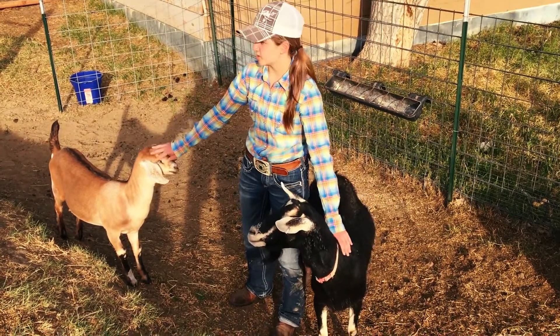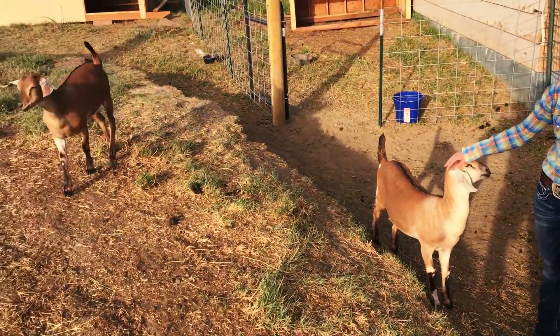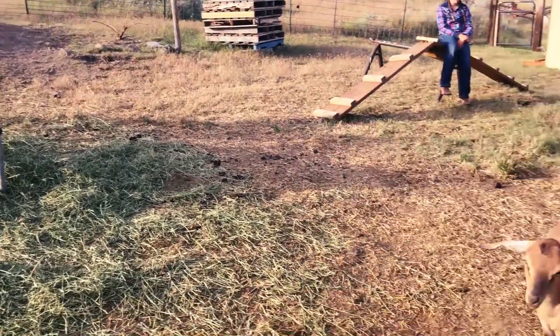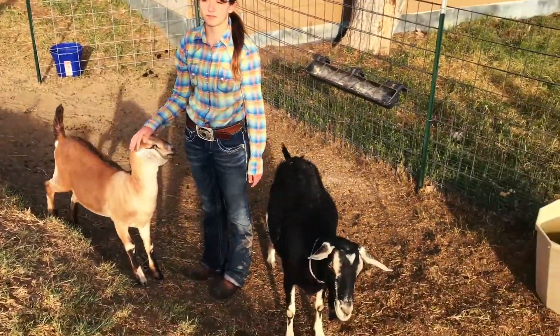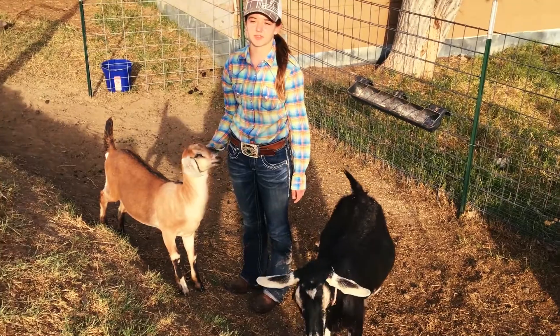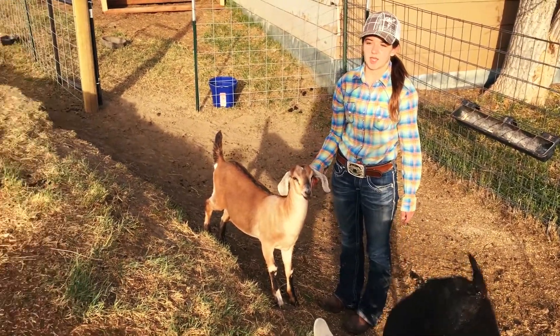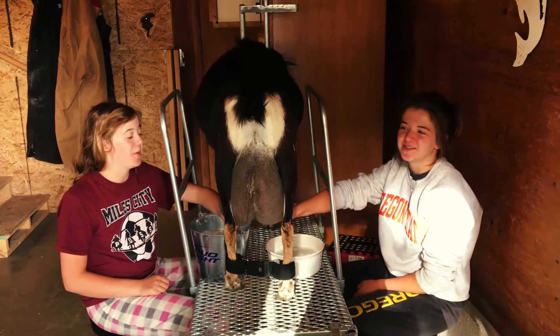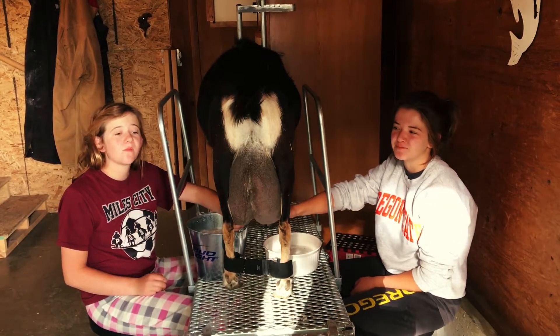This is Twinkles, and these two are our does that we're going to keep for later milking. And over there is Bubbles. Together, these two mamas had five babies — three bucks and two does. This is our first year having milk goats.